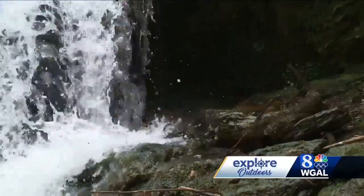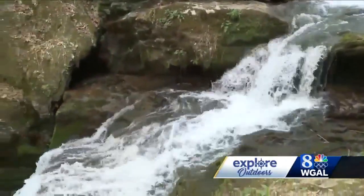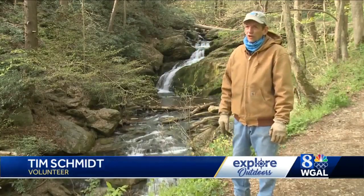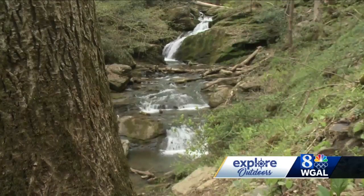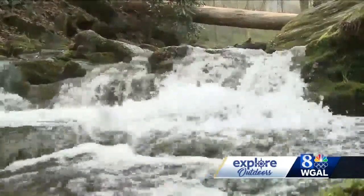a beautiful cascading waterfall called Mill Creek Falls. Water roars down a 25-foot drop and splashes up against rocks and logs until it eventually pours into the Susquehanna River. It's not very common that this kind of falls happens so close to the river — they're usually way up by the mountains.